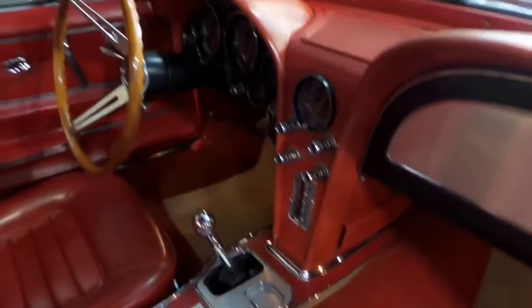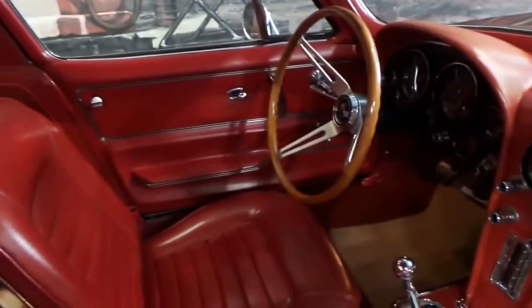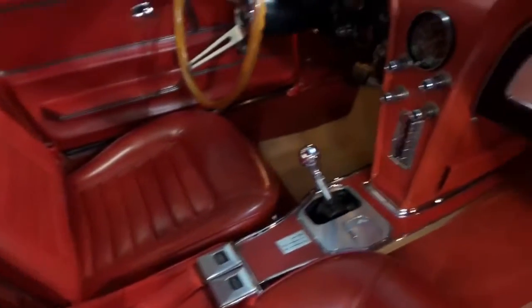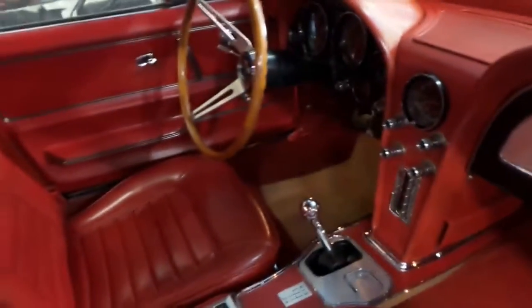It does have the original 4-speed manual transmission also. And this car has all matching numbers, so it's got the original engine in the car and the original gearbox.